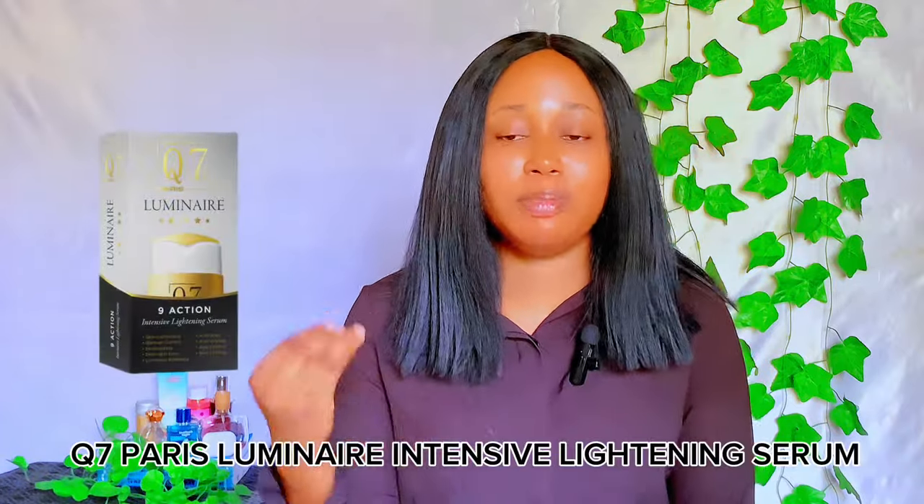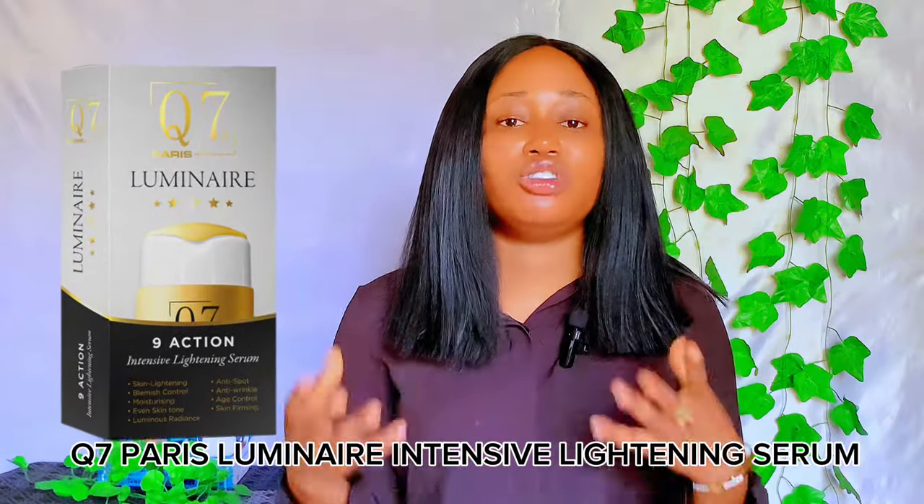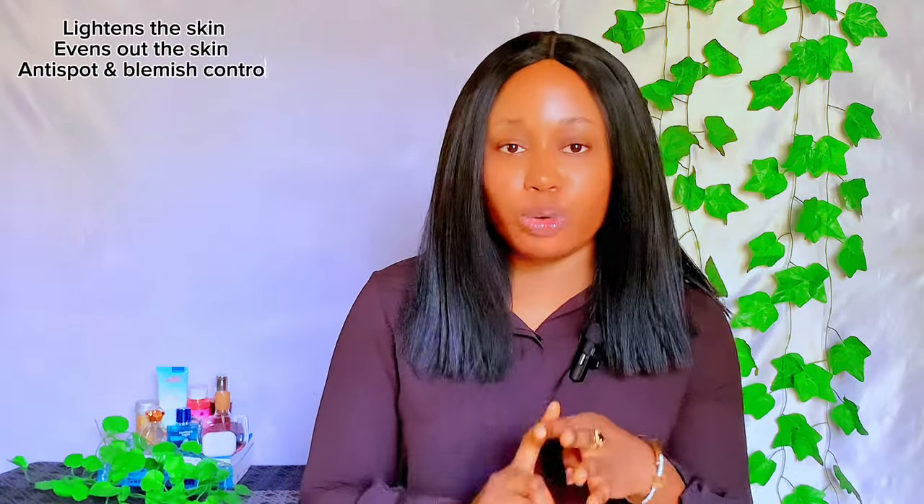The third brightening serum I'll be reviewing today is the Q7 Paris Luminary Intensive Lightening Serum. This is a multi-action intensive lightening serum that brightens up the skin, evens out skin tone, contains anti-spot and blemish control ingredients, provides anti-wrinkle protection, makes your skin radiant, and hydrates your skin. This serum is formulated specifically for normal to dry and mature skin, so if your skin type falls within this range, your skin will do great with this serum.